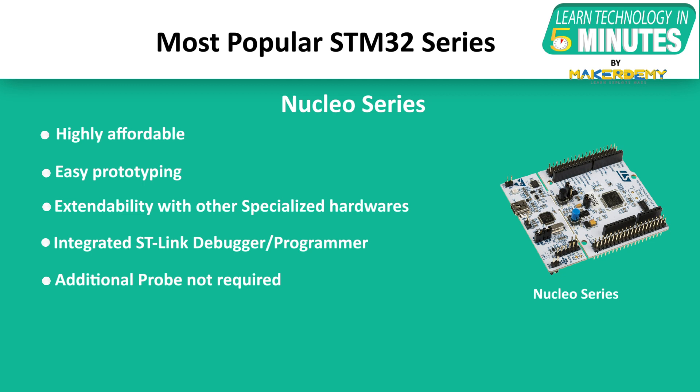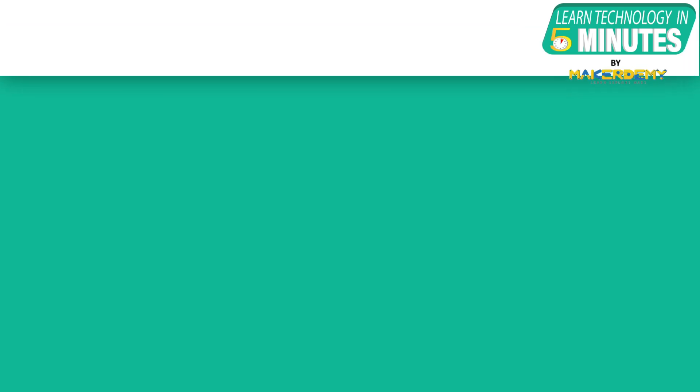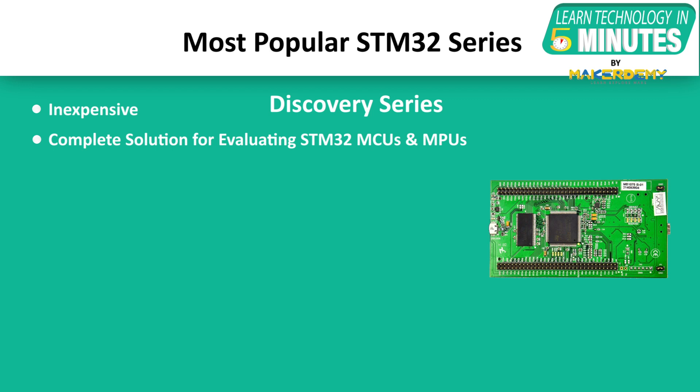In addition, STMicroelectronics has also provided free access to embed online resources at mbed.org where a complete application can be built in a few minutes. The Discovery Series STM32 Discovery Kits are a cheap yet complete solution for evaluating the outstanding capabilities of STM32 MCUs and MPUs.